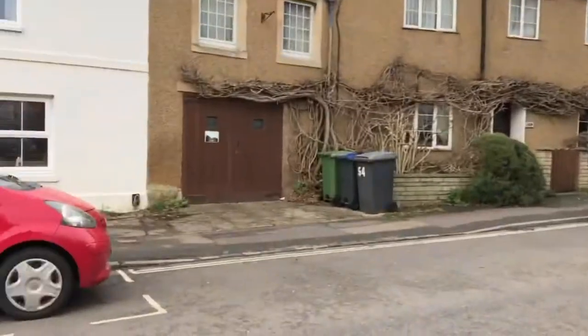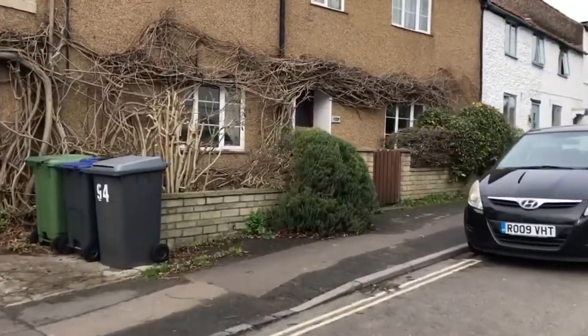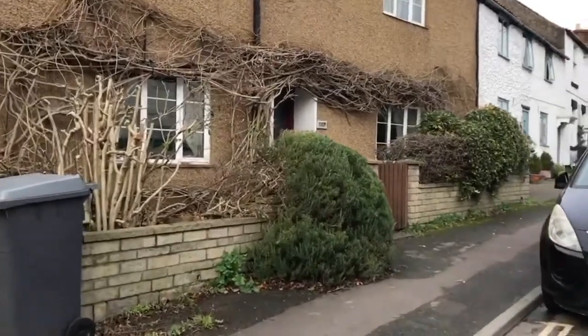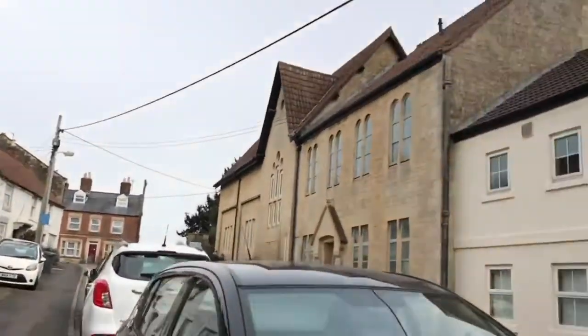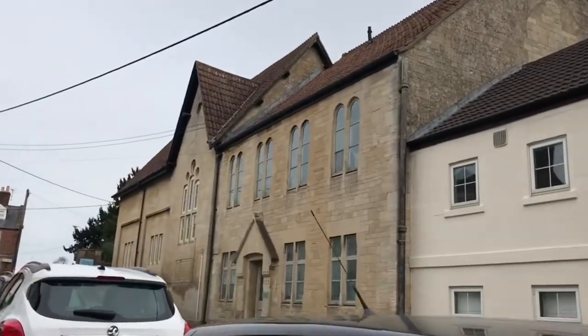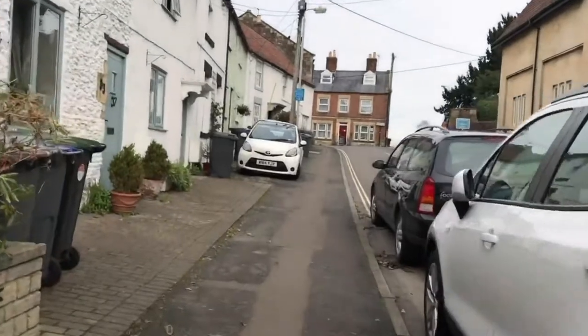We'll just cross over a minute so we're not on the narrow pavement with other people, trying to keep our social distancing. There's a term we never expected, isn't there? And that of course is a converted chapel into a property.